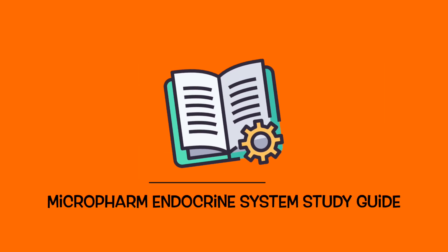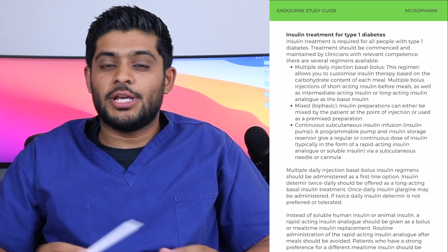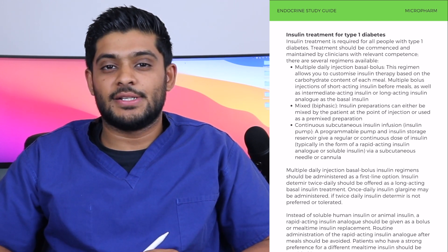We're going to be focusing on different aspects of the endocrine system chapter using the endocrine system study guide available on micropharm.org. In particular, we're going to be focusing on insulin treatment for type 1 diabetes mellitus.